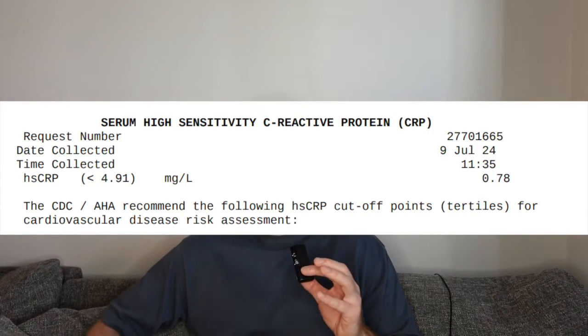Starting with hsCRP, C-reactive protein — a key inflammatory marker showing how much inflammation your body is dealing with at any given time. My CRP level was 0.78, a very low, very healthy inflammation level. I don't try to increase my oxidative stress more than it should be. I take a lot of precautions in terms of supplements and protocols like sauna usage to reduce my inflammation. 0.78 is a level I'm very happy with.